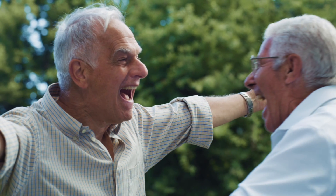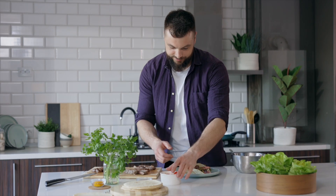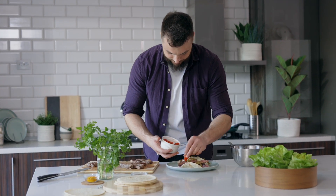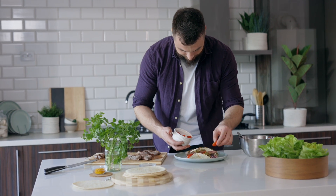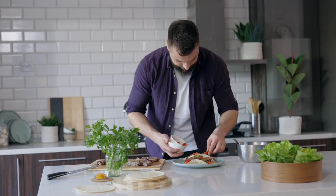Regardless of your age — it doesn't matter if you're over 80 — we all have the power to regenerate and activate healthy new stem cells. Studies show that we can activate the stem cells in our bone marrow, our nerves, our skin, our heart, and even other organs. Science has proven that a healthy and balanced diet can have a significant impact on stem cell function, and it's one of the best ways to activate stem cells.